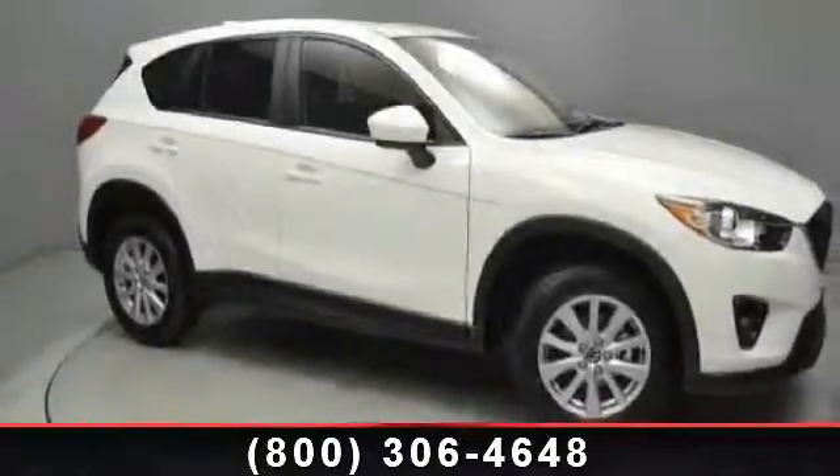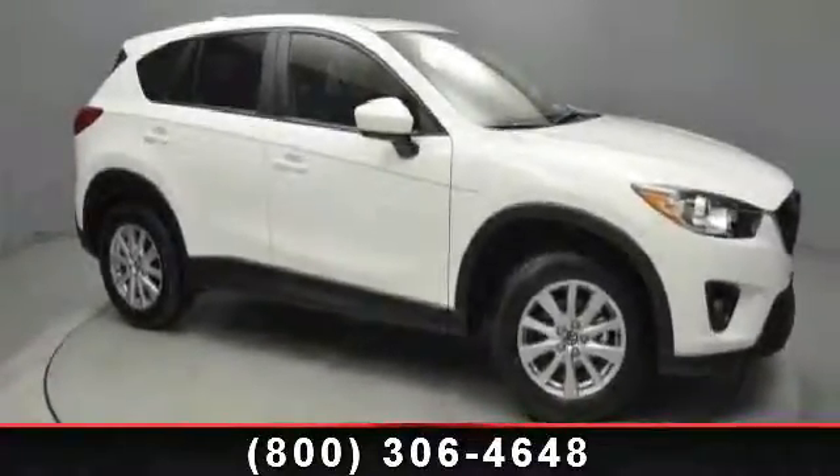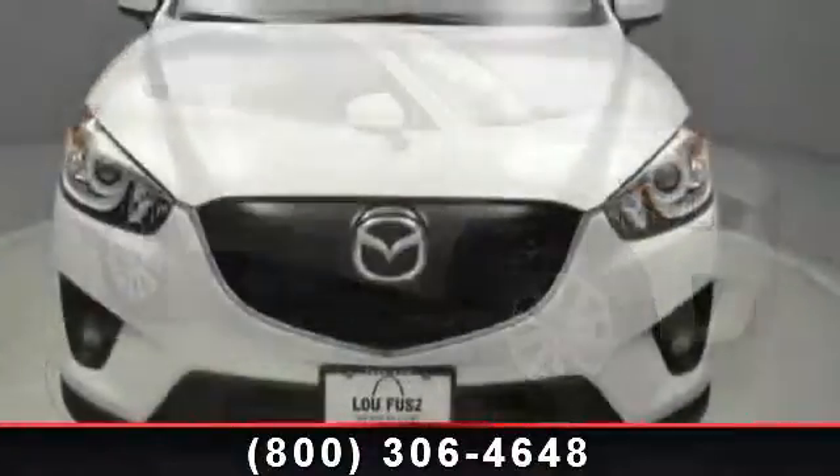Step into the 2014 Mazda CX-5 Touring. This may be the set of wheels you've been looking for.